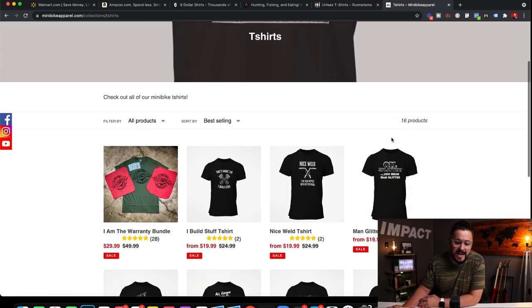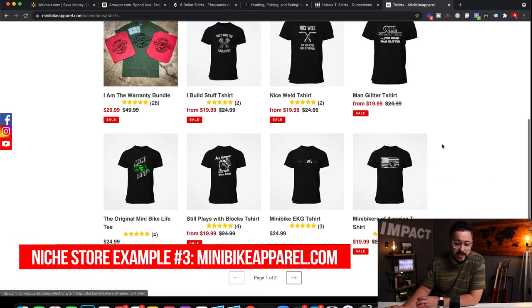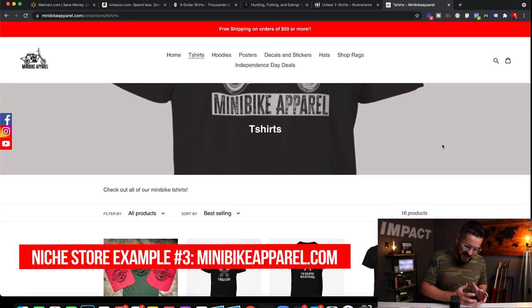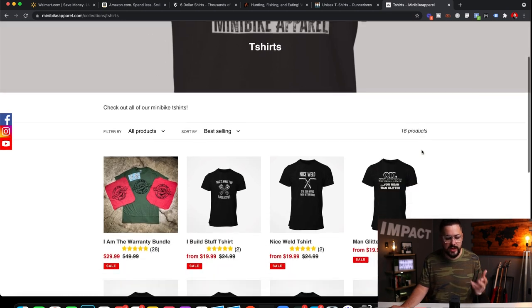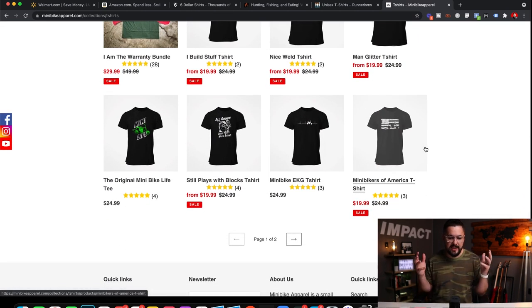The last one I'll look at is Mini Bike Apparel — another one of our very successful students. Everything in this store is around not only mini bikes, but around the do-it-yourself guy who wants to tinker and work on things. It's a very cool niche and he's had a lot of success in it. These are three examples of niche stores.